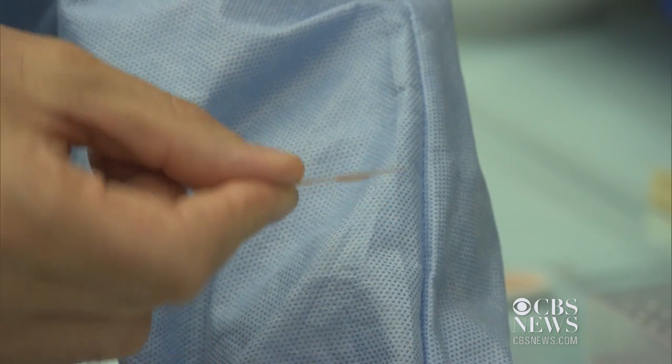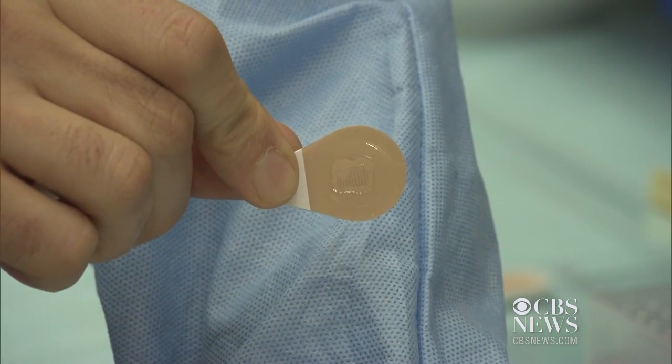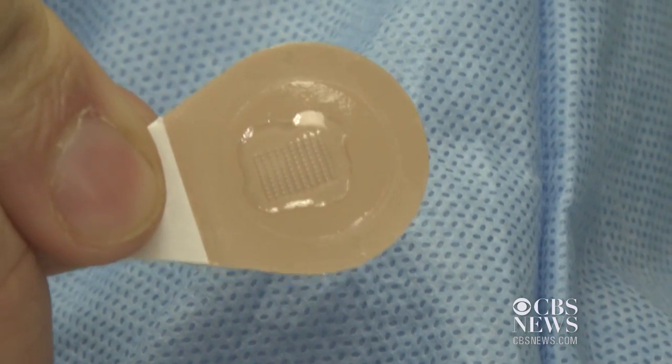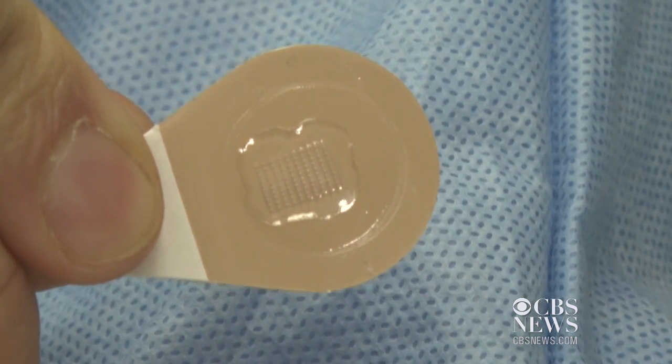This skin patch could change the way some people receive their annual flu vaccine. The band-aid-like patch contains microscopic needles that deliver the vaccine and dissolve.